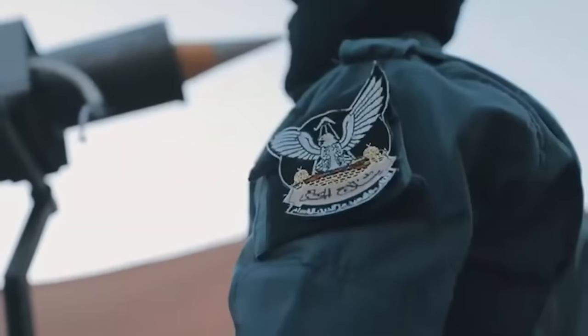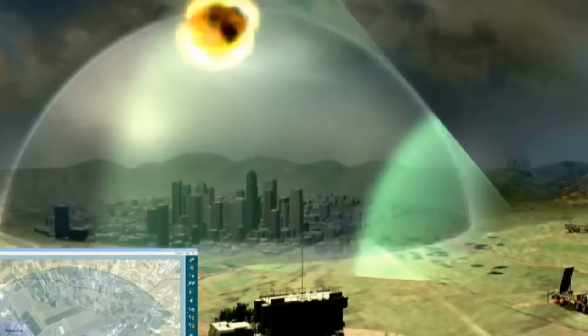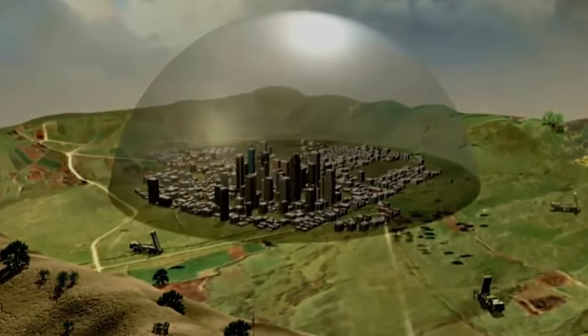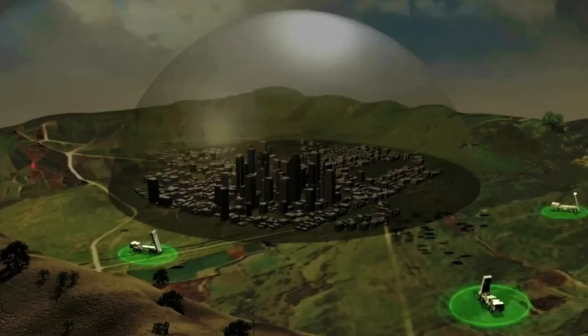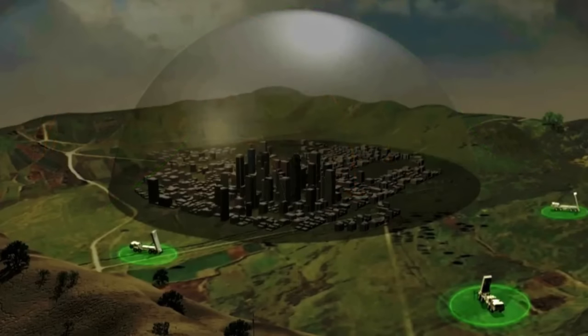Considering the cost factor, a rocket launched by Hamas is significantly cheaper than the Tamir missile fired by the Iron Dome to intercept it. However, the Iron Dome's worth extends well beyond a straightforward cost analysis — it has proven its mettle time and again by neutralizing threats and, most importantly, saving lives. During a prior conflict with Hamas in 2012, Israel claimed a relatively successful interception rate of 85% for the 400 rockets fired from the Gaza Strip, which were aimed at both civilian and strategic targets, and the Iron Dome managed to thwart the majority of them.